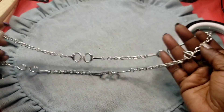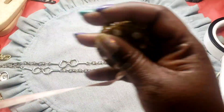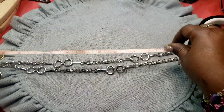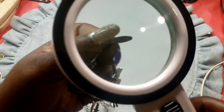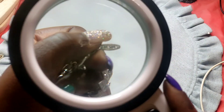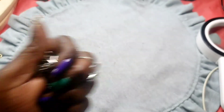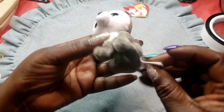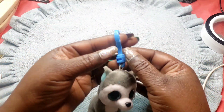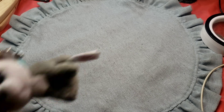Next we have this silver tone chain by Avenue with a toggle clasp — wearable is 13 inches. This is from Avenue, in very good condition. Next we have this little googly eye character — you can hook this onto your book bag, your purse, or your jacket. My granddaughter used to always make me get her these.